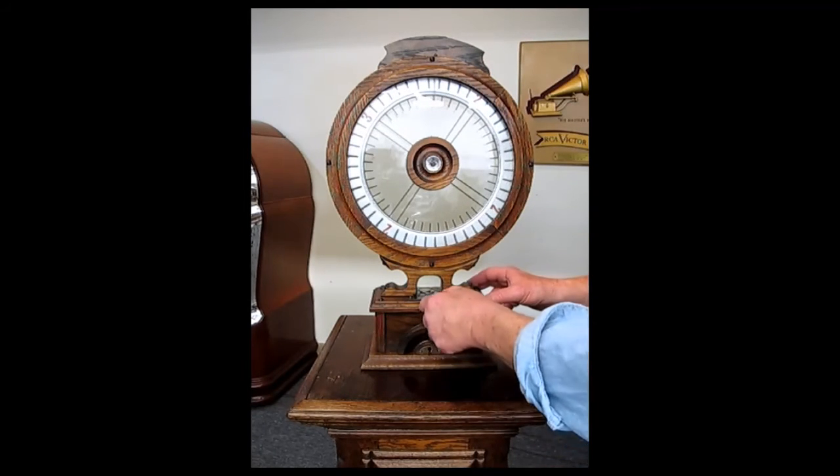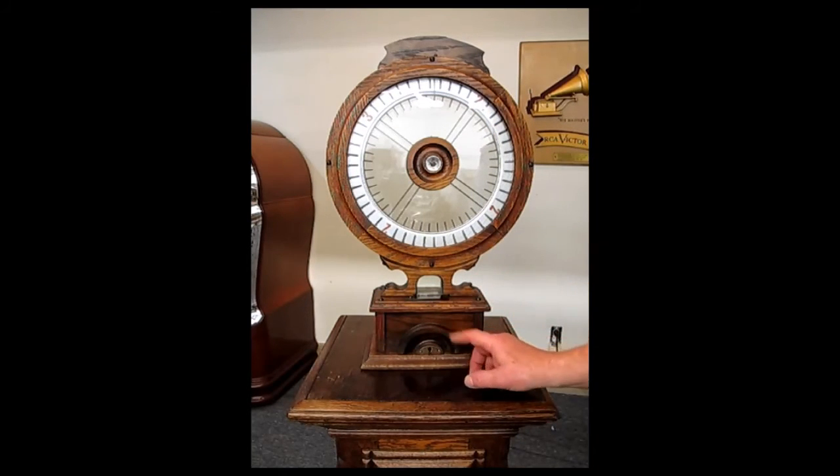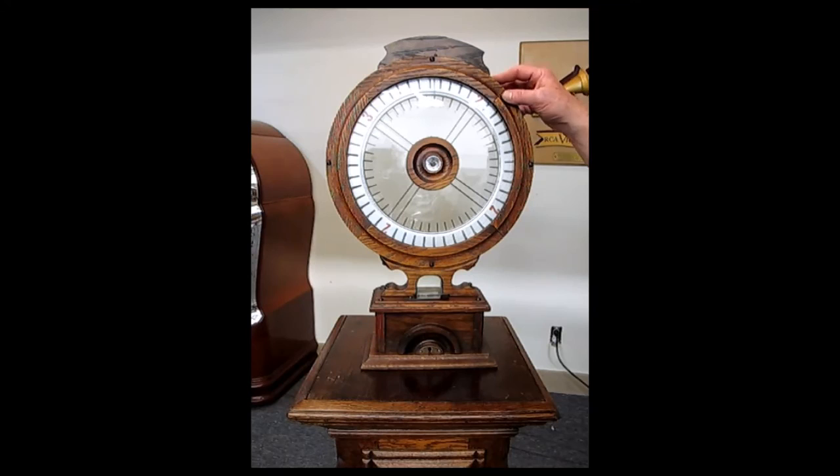Then the operator would drop the money down into the cash box which locks and be able to collect it later. The Ferest Wheel Oak Trade Stimulator, circa 1895 in beautiful original condition.